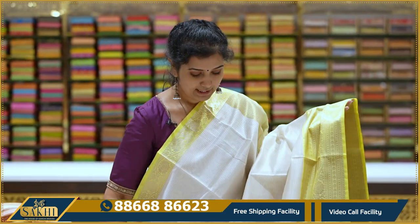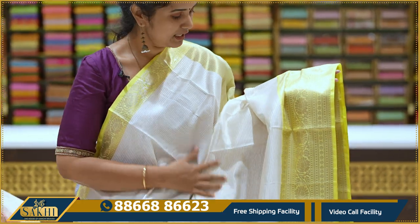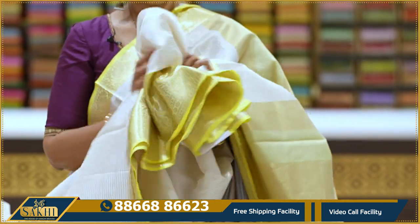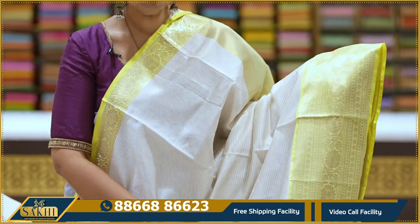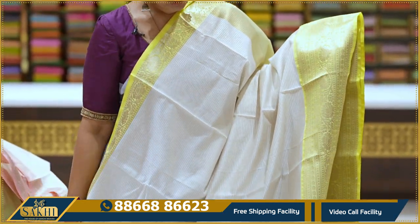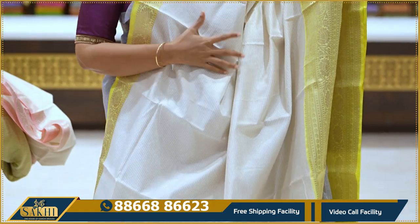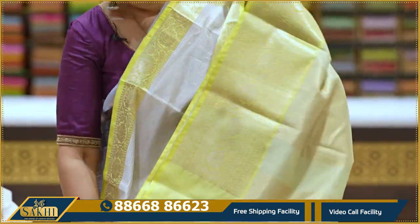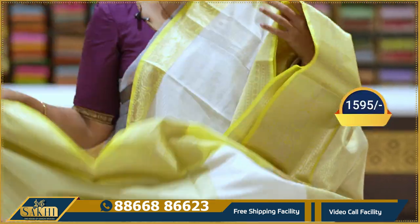Price is 1595. One more beautiful sari — off-white. Very, very good quality. The fabric is very nice, lightweight, and flowy. The sari has golden sari lines and two-side borders with florals and zigzag lines. Contrast blouse. 1595.